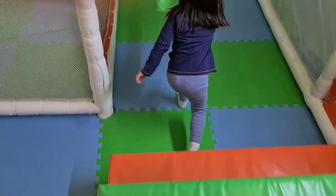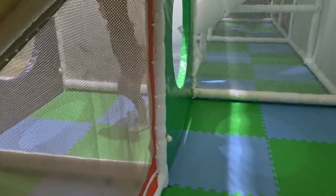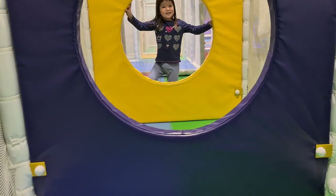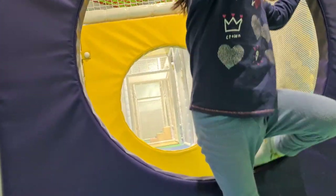Daenerys will tell us where to go. Where do we go, Daenerys? Now daddy's a little big — he's trying to fit through all these little places. These are really small places for an adult. A kid has no trouble, but an adult is having a little bit of trouble.